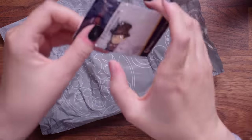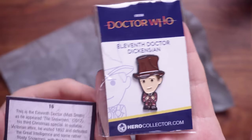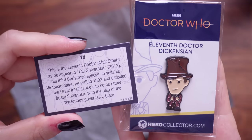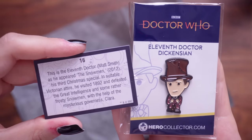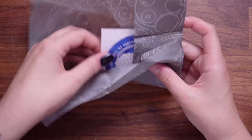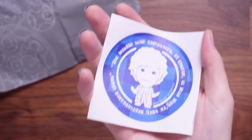Number 16 — it's another pin, it's the 11th Doctor. This is a baby Matt Smith in that chibi style. I don't know what is with all these fandom merchandises using chibi — I'm not a fan. I would rather have a pin that actually looked like Matt Smith. The card says: this is the 11th Doctor, Matt Smith, as he appeared in The Snowmen 2012, his third Christmas special. In suitable Victorian attire, he visited 1892 and defeated the Great Intelligence with the help of mysterious governess Clara. Number 17 — this one feels quite light, probably stickers.